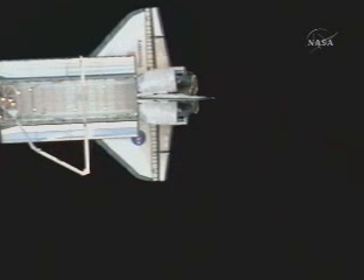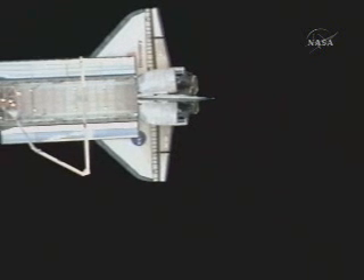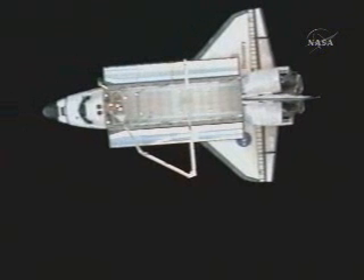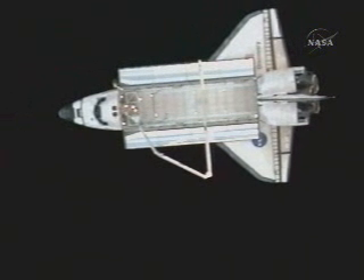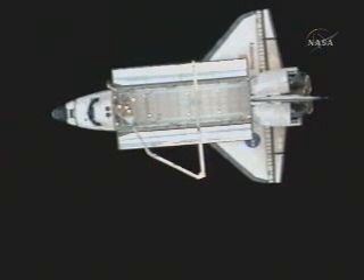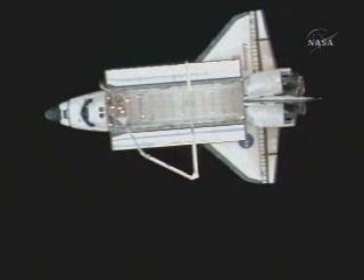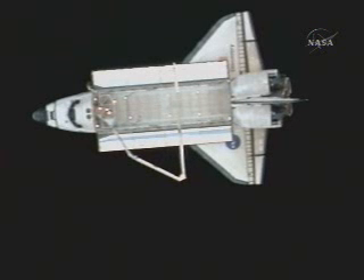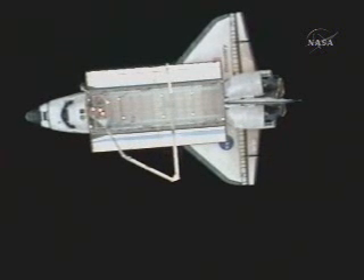This view now coming from the International Space Station's cameras, looking at the shuttle Discovery, with its robotic arm and the 50-foot-long orbiter boom sensor system attached, which will be used later today for the inspection of the reinforced carbon-carbon on the shuttle's wings and its nose cap.